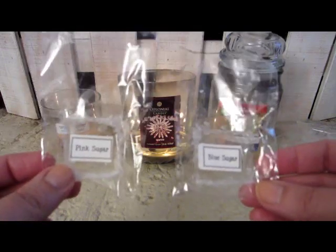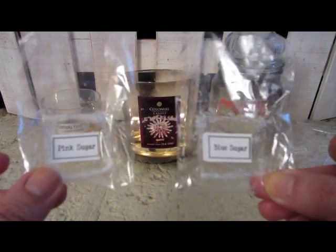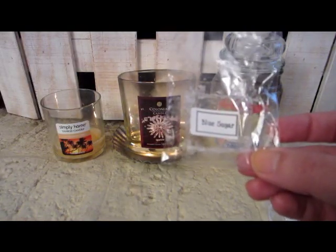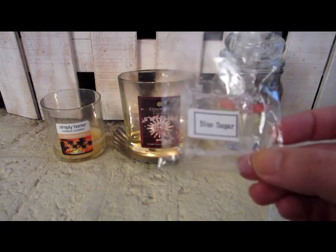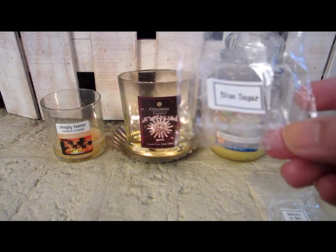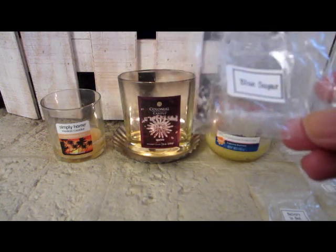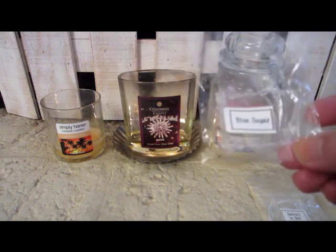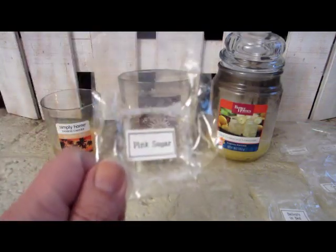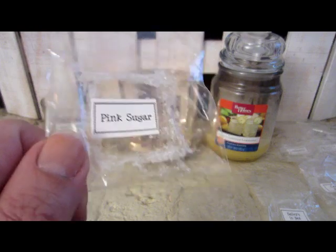My last two were Pink Sugar and Blue Sugar, also melted in my bedroom. The cold throw on both smelled so good — I was super excited since these were my first sugar scents to melt. I did Blue Sugar first and it was just a very light throw; after a few minutes you didn't even notice it anymore. Everyone raves about the sugar scents, so I was really excited, but it was so light even in my small bedroom. Same with Pink Sugar — very light throw, I just wished it was stronger.